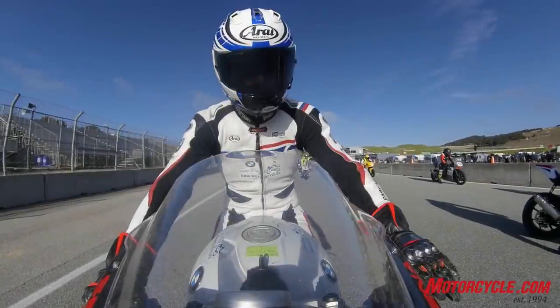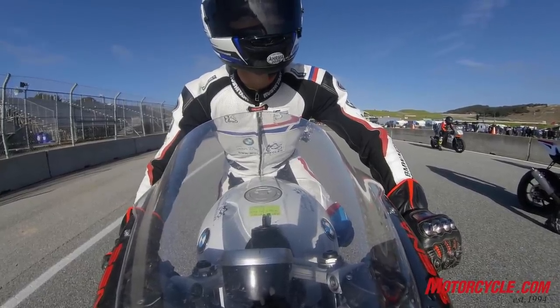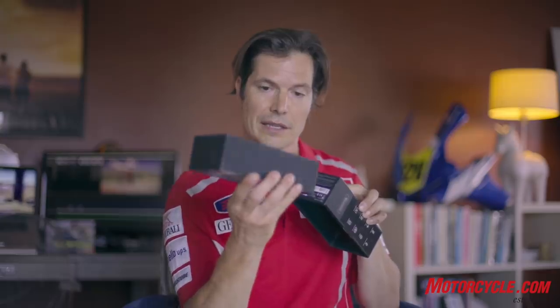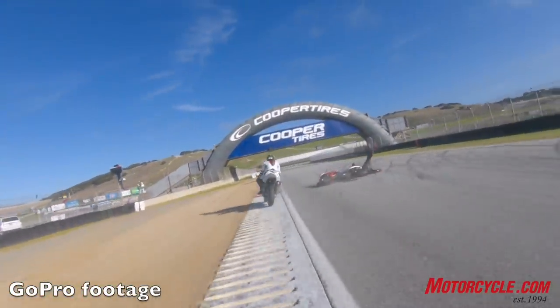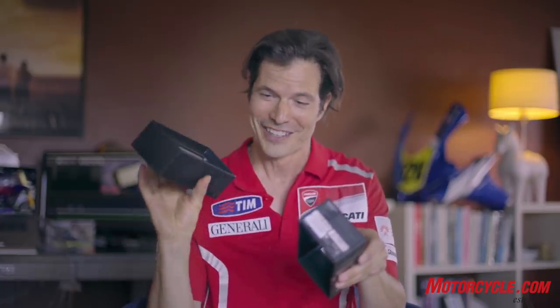We were up at Laguna Seca, myself and Troy Siahan, doing some ARMA races back in February before COVID-19 shut everything down. On the start of the Sound of Thunder 2 race I'd entered, on the first lap a gentleman in front of me on a Daytona 675 lost rear grip, spun out in front of me, and I narrowly missed him. Using these two boxes to demonstrate — this was me with the Insta360 on the front of the bike, and this was the gentleman in front of me. As he started to spin out, I went around him, narrowly missed, almost went off the edge of the track.